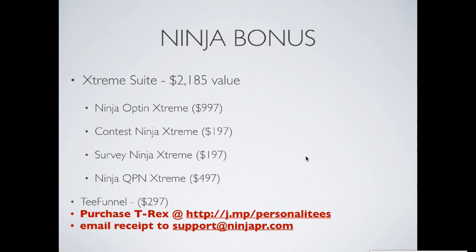We're also going to throw in a copy of our T-Funnel system. So all told together, that is $2,185 of value based on the prices we sell these products for on our site.